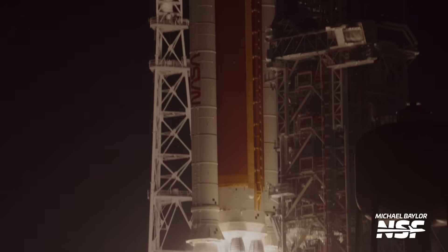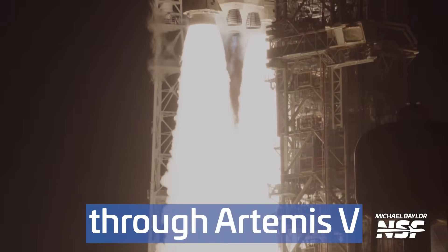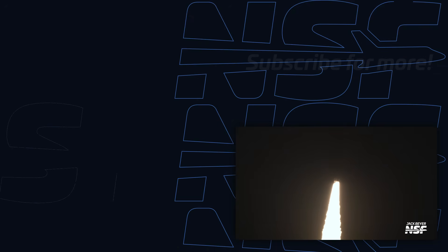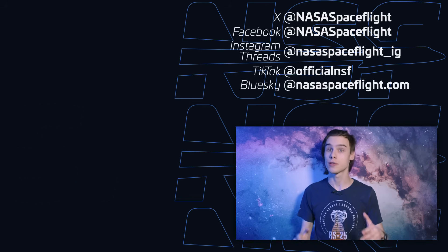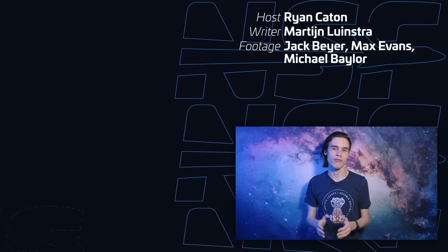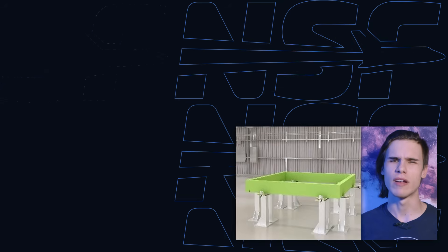Despite the odd PR choice, Boeing's progress on the EUS is a positive step for the Artemis programme. The recent passage of the so-called Big Beautiful Bill by Congress has secured the SLS programme's future through Artemis V, silencing earlier uncertainties under the current administration, which had considered cancelling SLS after Artemis III. Moving forward, Boeing's ability to deliver — and perhaps show tangible progress — will be crucial. For now, we'll just have to trust their word on the thrust structure and hope future updates come with real photos, not just rendered squares.